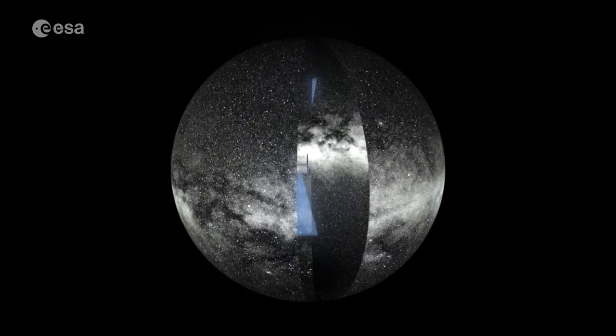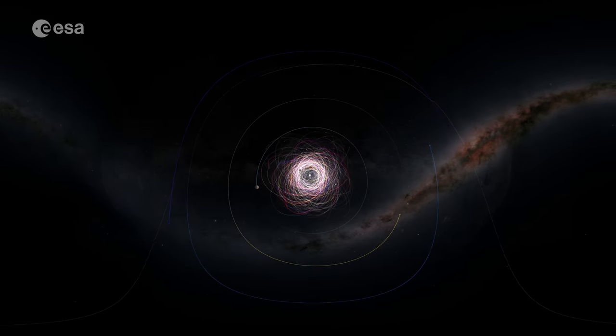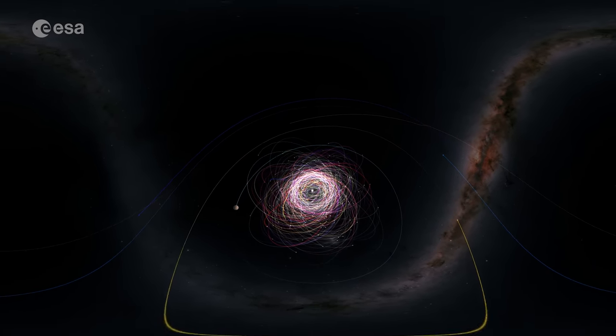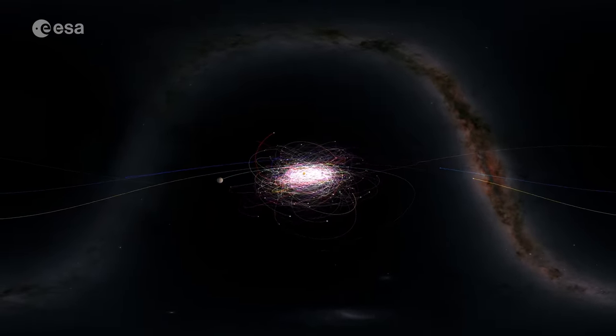The mission has passed another milestone with a third full data release — the newest in the series, after two earlier releases in 2016 and 2018. With each new release, the observed stars, solar system objects and extragalactic objects increase, and more details are added to what is already the most detailed overview of our galaxy.